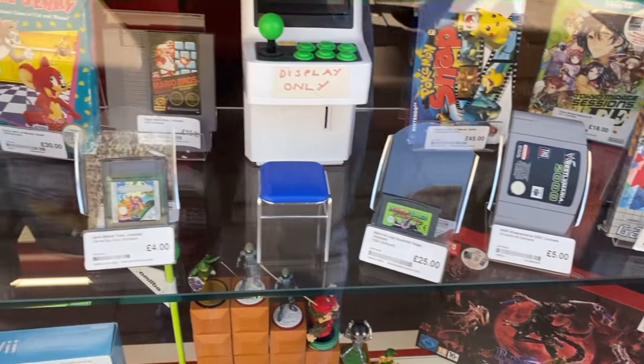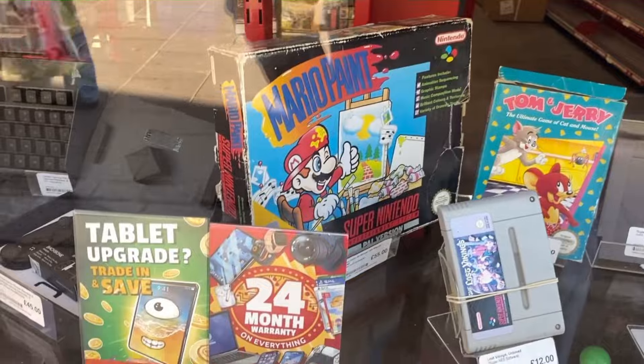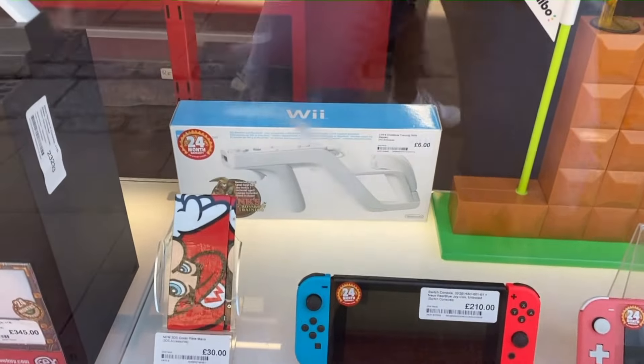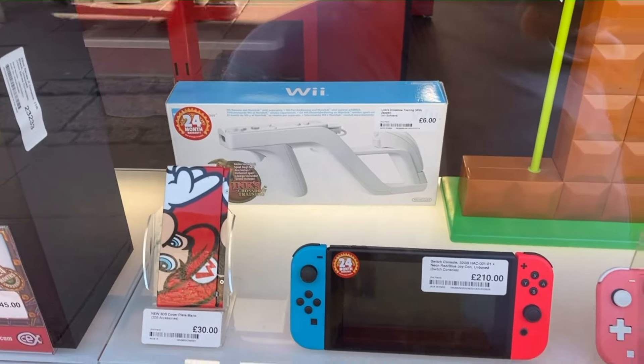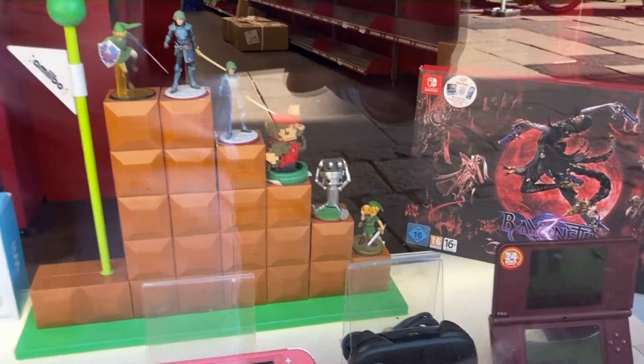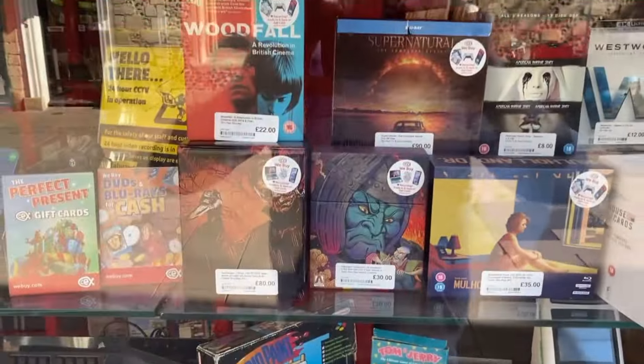WrestleMania — I'm not interested. Mario Brothers, got a copy. Mario Paint, 55. And where are you going? I haven't seen one of them in ages. Some Switches — Switches are still holding their money. Let's go inside and have a look.